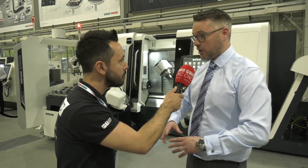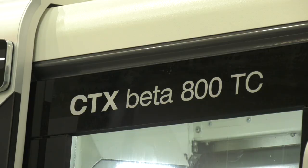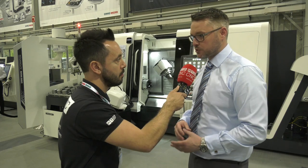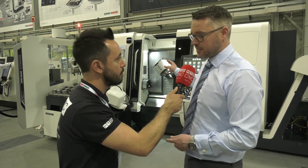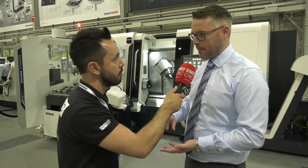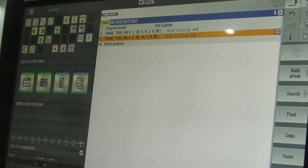The technology cycles are not available across all platforms but are specific to certain ones. This machine here, the CTX beta, is the main focal point of the show, and this machine itself has 22 cycles on it. Those 22 cycles are monitoring cycles, measuring cycles, maintenance cycles, and production cycles.